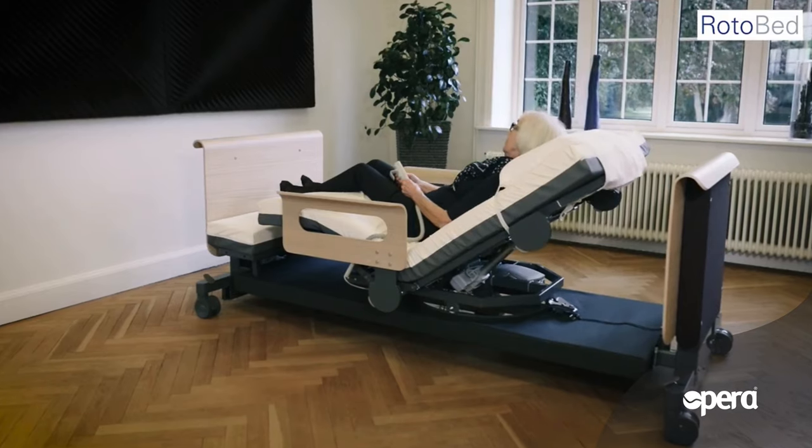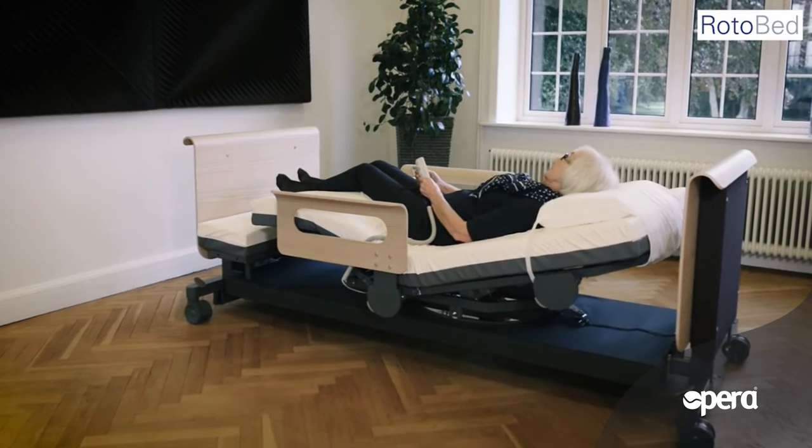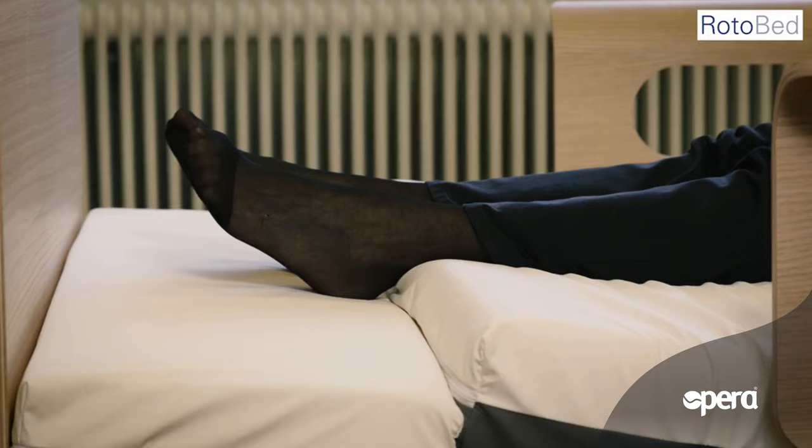RotoBed Free offers you an added benefit compared to other nursing beds. To prevent pressure ulcers, the leg part can be raised to remove pressure from heels and ankles.